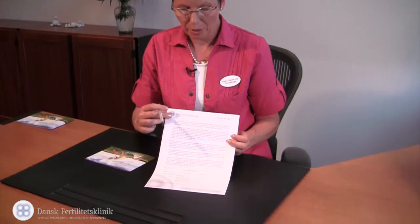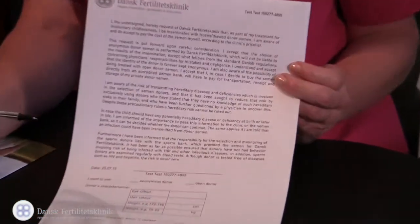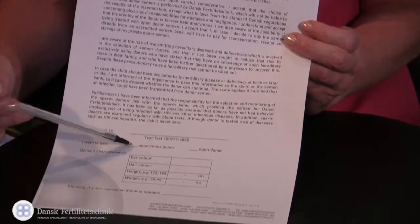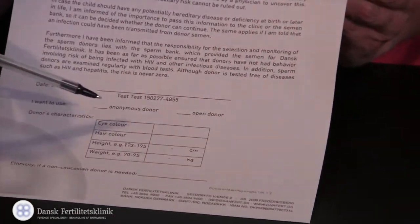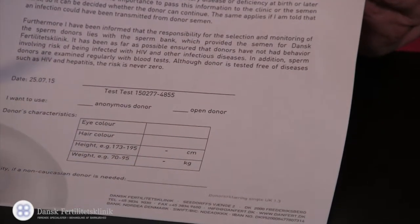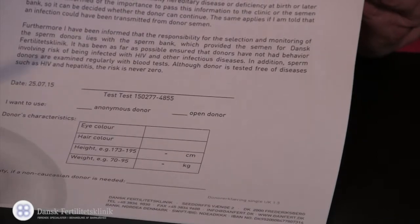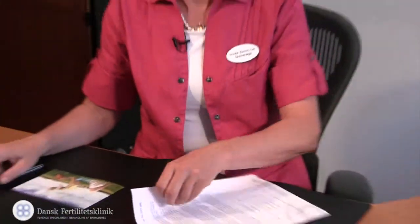When you come to the introductory interview here at the clinic, you have to sign a declaration about the donor semen. You have to sign whether you want anonymous or open donor, and you have to write down the colors of the eyes and the hair, the height and the weight of the donor. The laboratory needs this information to find the donor that is suitable for you.